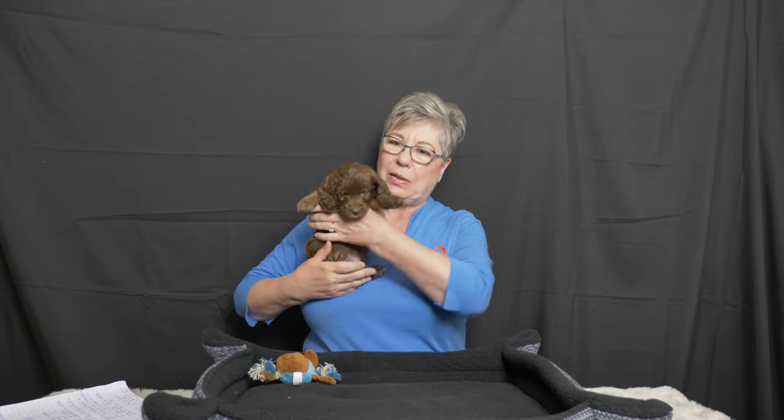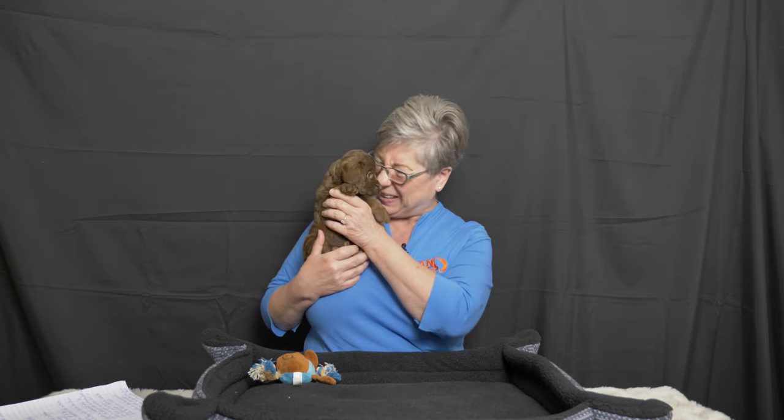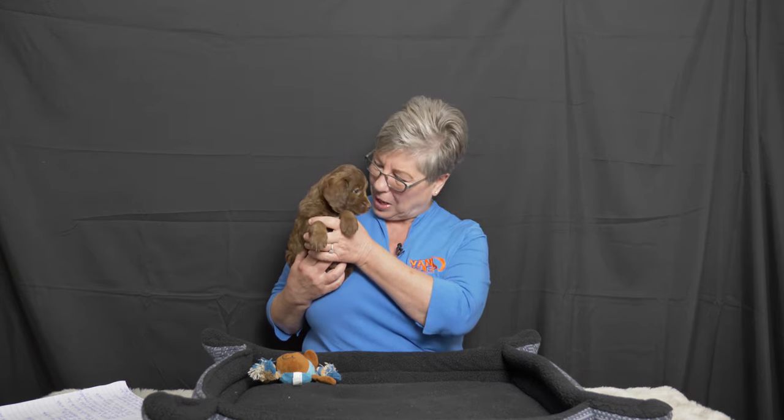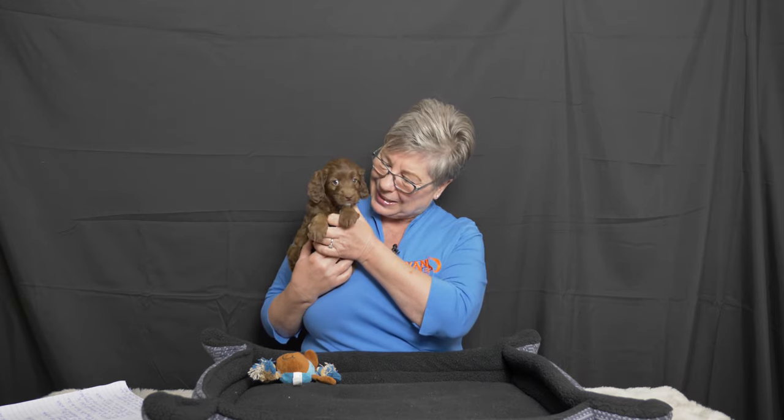Today these little Labradoodle puppies are going to come out in birth order as we always do, and I'm going to give you a synopsis of what Taylor's assessments are of each of the puppies — just a little bit of insight into what we see going on. So here we have our light blue collar boy. Light blue is our firstborn in the litter and he is this pretty mahogany brown color, just a beautiful little boy.